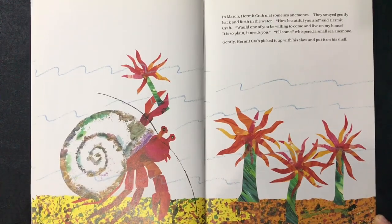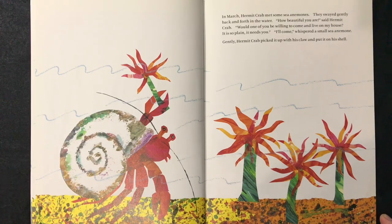In March, hermit crab met some sea anemones. They swayed gently back and forth in the water. "How beautiful you are," said hermit crab. "Would one of you be willing to come and live in my house? It's so plain — it needs you." "I'll come," whispered a small sea anemone. Gently, hermit crab picked it up with his claw and put it on his shell.